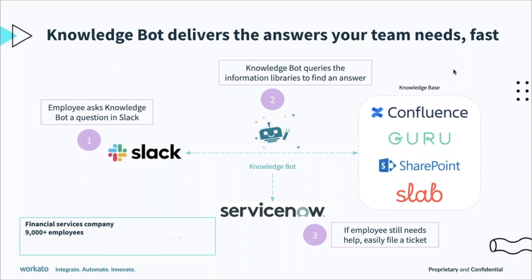So how does this work? An employee can ask KnowledgeBot any question in Slack. KnowledgeBot uses NLP to understand the intent of the question and the context, and instantly queries knowledge-base repositories or libraries to find an answer. It'll share a preview of relevant results in Slack. If this answers the employee's question, they have the information needed to continue on with their day — no roadblocks. If not, they can easily file a ticket in ServiceNow within Slack without having to switch between apps.